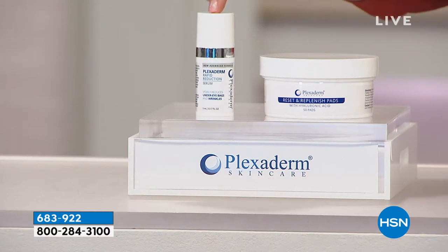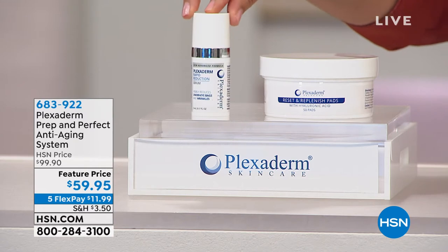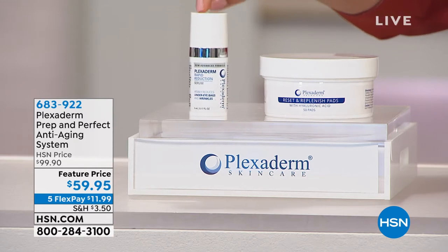We actually have an exclusive duo for you today — it's $40 off right now. What you're getting is the full size of the Plexiderm serum formulation. It's new and improved. You can use it on your entire face if you would like to. It's easier to spread and delivers longer-lasting results.